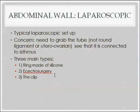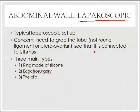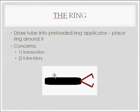Moving on to other abdominal approaches done laparoscopically. The key is to grab the tube — not the round ligament or utero-ovarian ligament — and confirm you've grabbed the right structure by identifying its connection to the isthmus. There are three main laparoscopic options: applying a silicone ring, electrosurgery, or a clip. For the ring, you draw the tube into a ring applicator and place the ring around it. The main concern is not drawing the tube in too quickly and accidentally transecting it — you want the tube intact when you apply the ring.